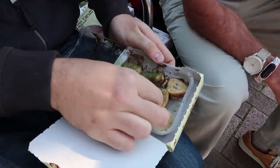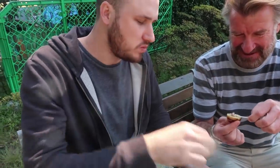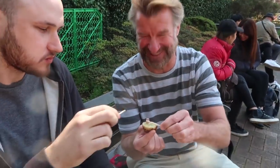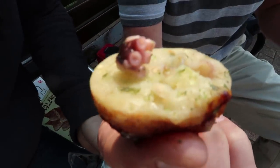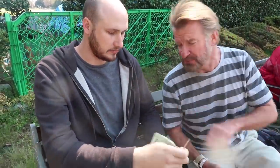So octopus balls - takoyaki. Let's go. Mmm. This is good. He's such a good food reviewer. I really like the little octopus right there - those little tentacles on it. I can taste a couple. I love octopus, it's so chewy and nice. Wow, this is delicious. Honestly, for vending machine food, I didn't expect it to be so good. It's amazing - I want to eat three or four more right away.